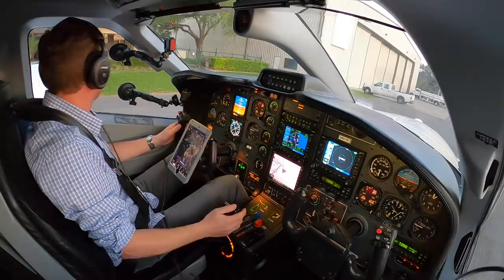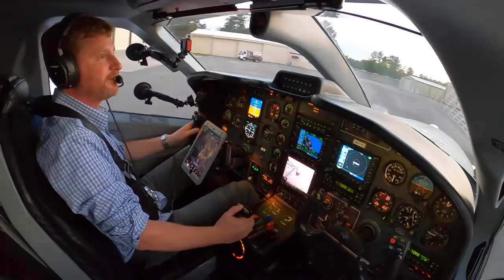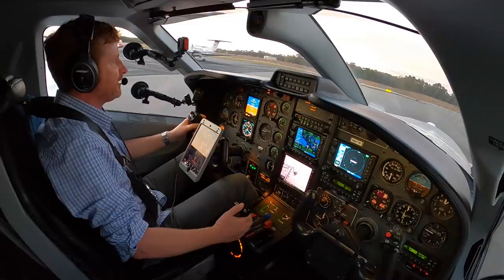He's getting our clearance ready — we'll start our taxi here. The FBO did a great job today. We'll put the flaps down — if you look at the wings, flaps are coming down. And we'll test the flight controls, free and correct. We had a special treat tonight, being able to fly the TBM 850 at sunset into the night down to Punta Gorda.